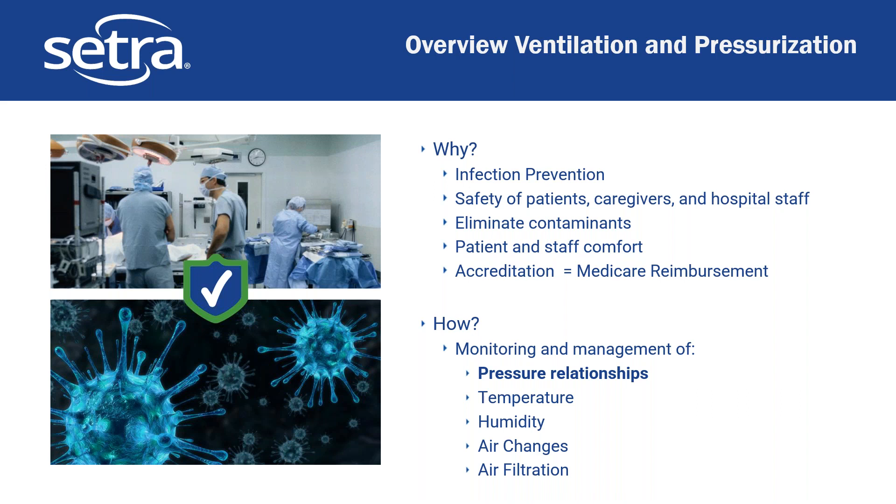We do this by monitoring and managing all of the environmental conditions: pressure relationships, temperature, humidity, air changes, and filtration. We're going to concentrate a lot in this webinar on pressure relationships — not to say the others aren't important — but that's one that is sometimes the most discussed or the one people have the least experience with.